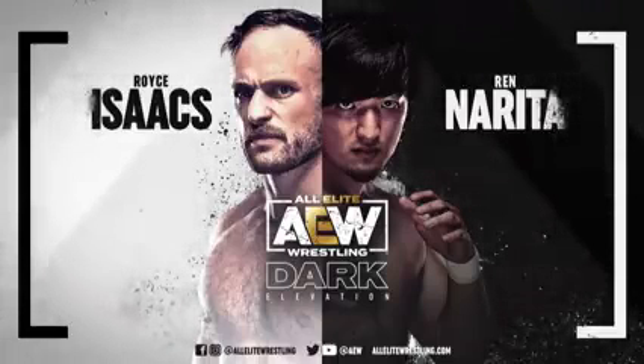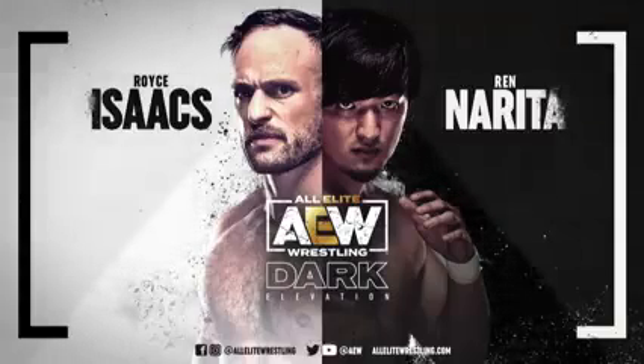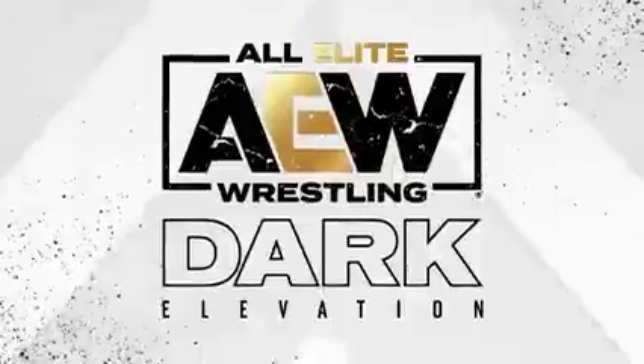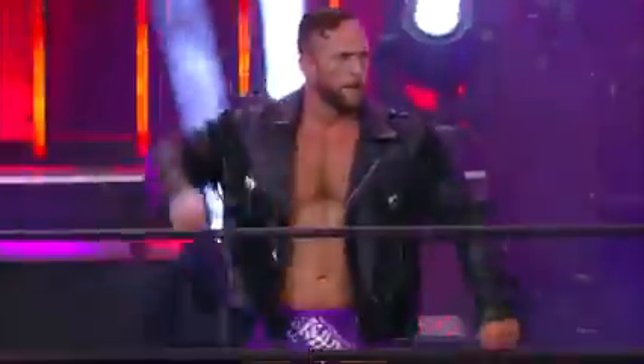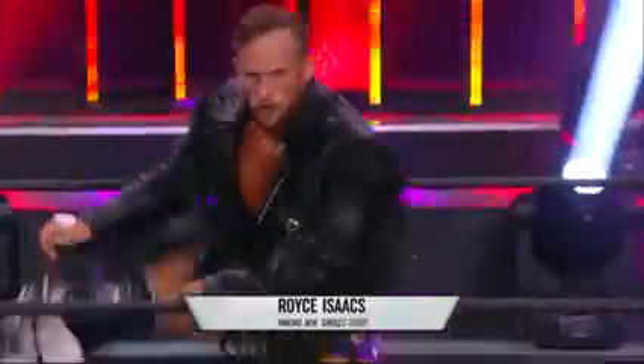Next up on AEW Elevation, the debut of Wren Narita. This contest is scheduled for one fall with a 20 minute time limit. Approaching the ring from Los Angeles, California, weighing 235 pounds, Royce Isaacs.